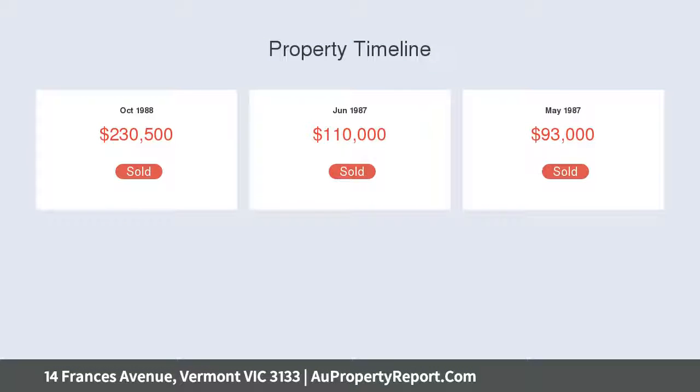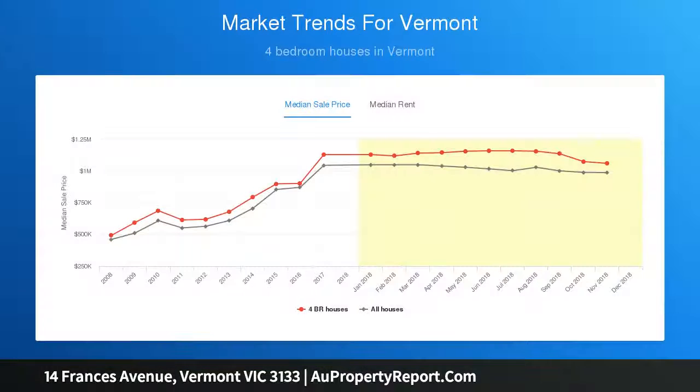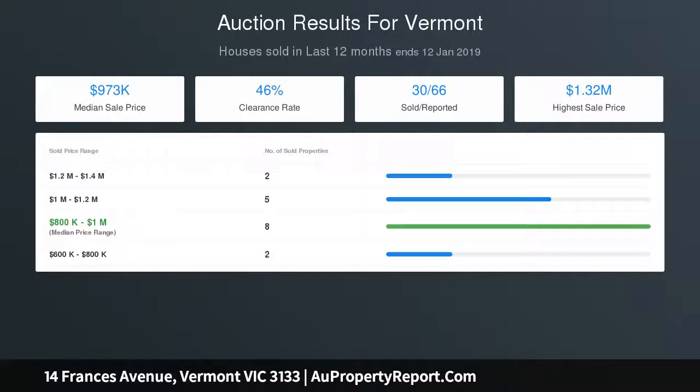The quiet no-through Francis Avenue is the ultimate setting for this single level wonder, which sits on a vast 1022 sqm approximate block. A colorful and vibrant front garden seamlessly blends with the gorgeous facade, which still retains much of its 1930s character.